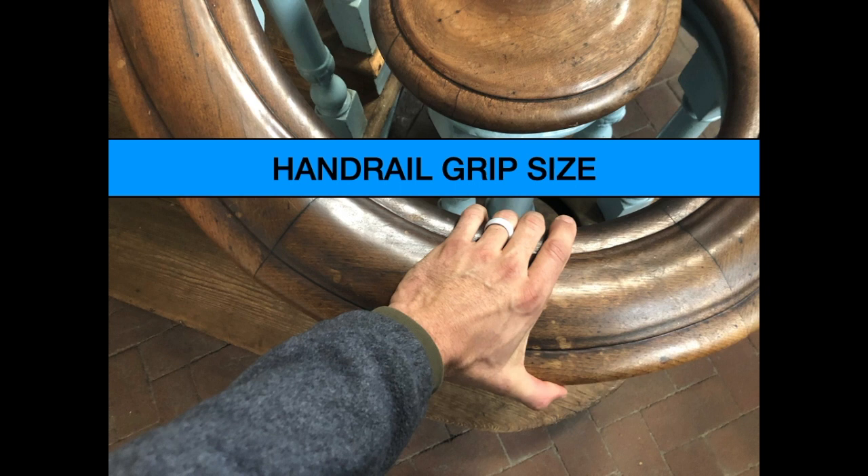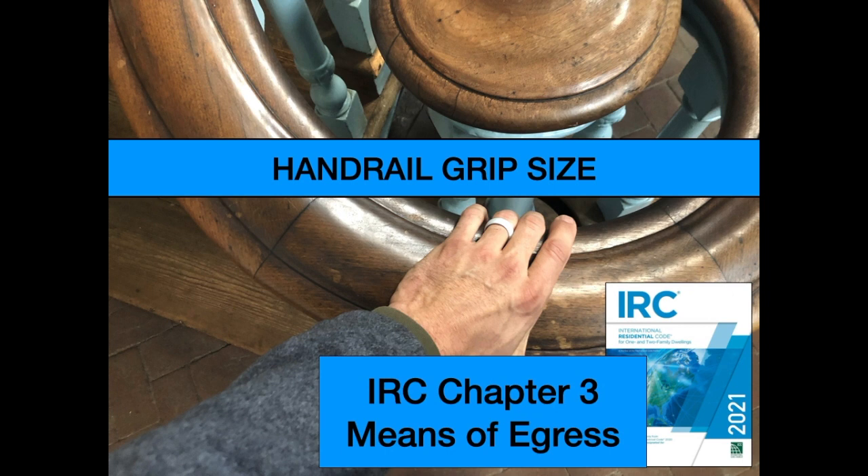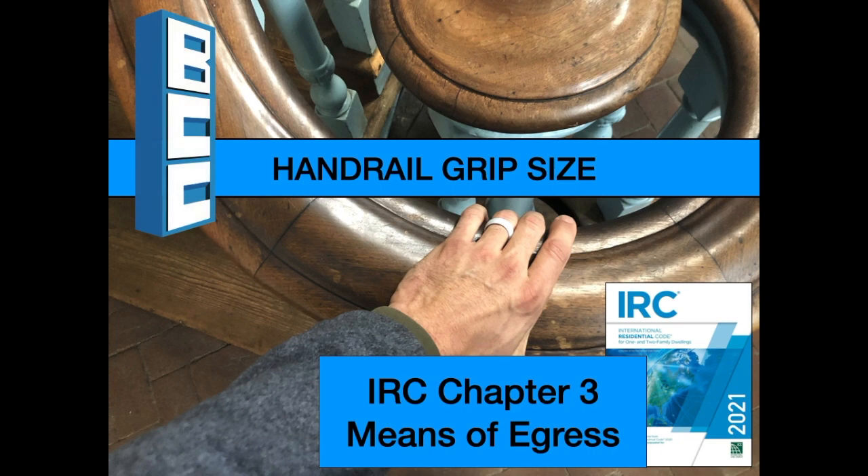Want to learn about building codes for handrail grip size? Here are some clips from my on-demand course, IRC Chapter 3, Means of Egress, available only at buildingcodecollege.com.